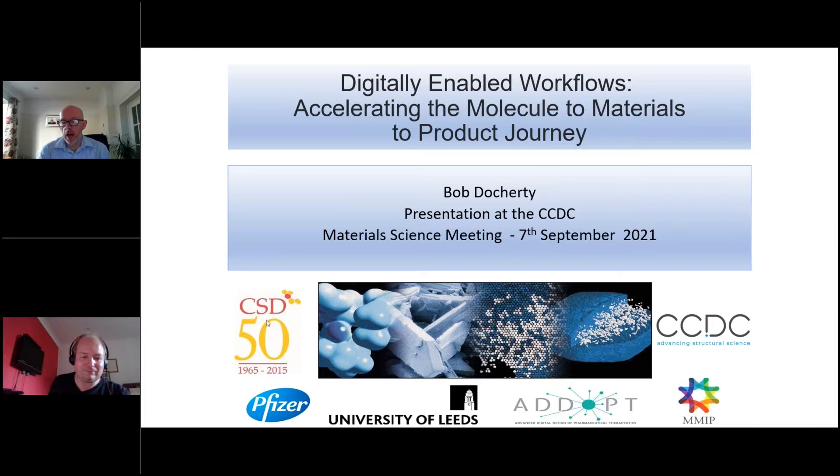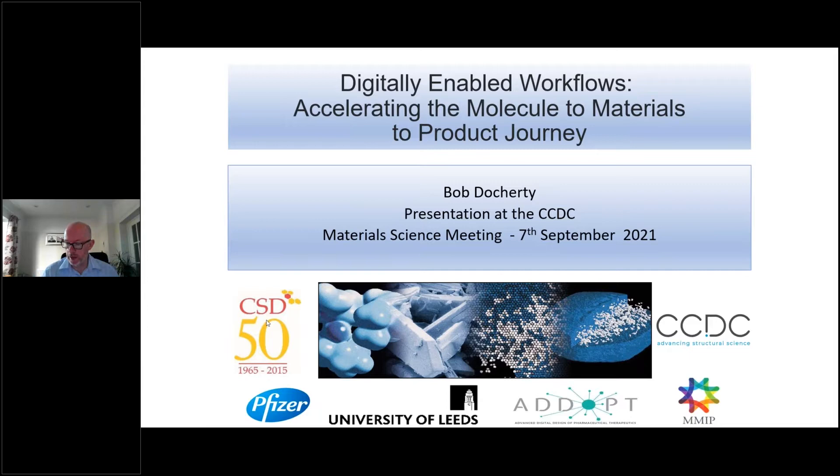Thank you Rob and good afternoon everyone. It's a great pleasure to be here. I'd like to thank the organisers for their kind invitation to speak. What I'm interested in is trying to figure out how you fuse the sort of material sciences workflows into a digital architecture, and that's really going to be the theme of the presentation today.